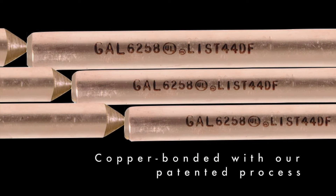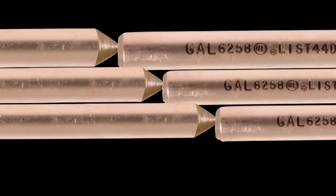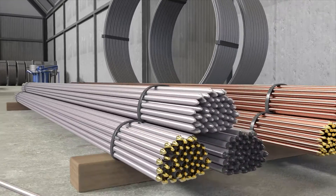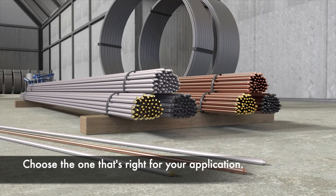Galvan copper-bonded rods are made with our unique patented process that applies a thick, uniform coating of at least 10 mils. Choose the one that's right for your application.